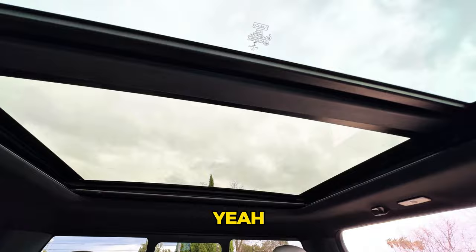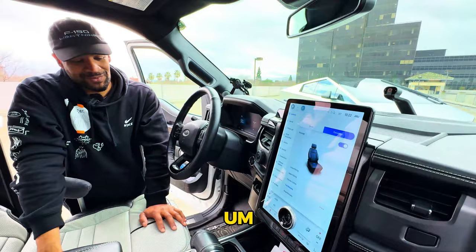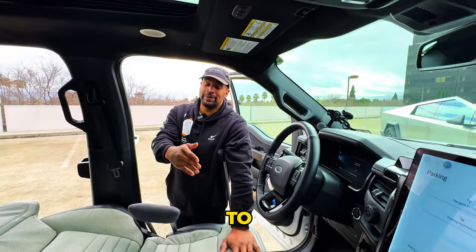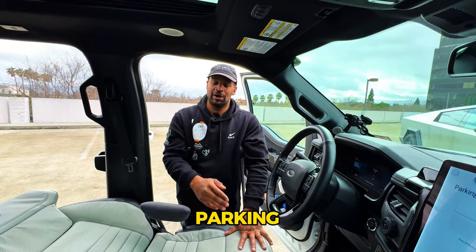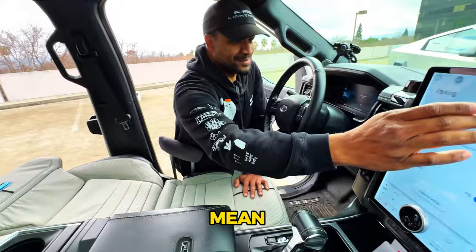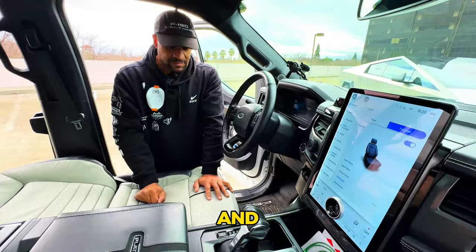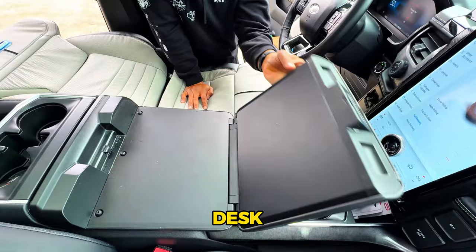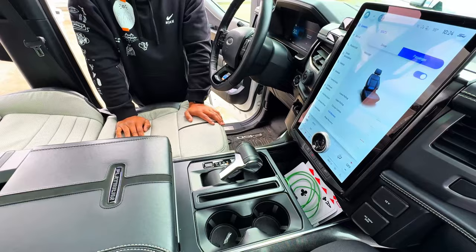The Platinum also has self-parking — push a button and the vehicle can assist getting into or out of a parking spot. If someone has parked too close, you can ask it to pull you out and then take over once you're clear. The shifter folds down to create a flat work surface — put your laptop out and you have a workstation.